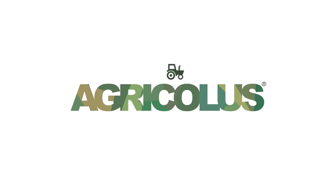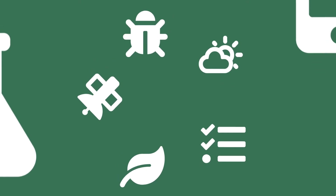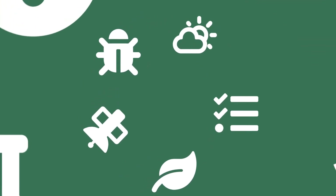Agricolus is the tool that helps you managing your farm in an efficient and innovative way. A single platform, easy to use, composed of the best technologies to provide you with a complete decision support system.